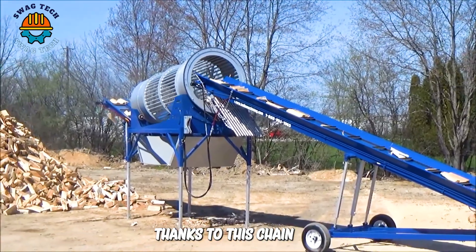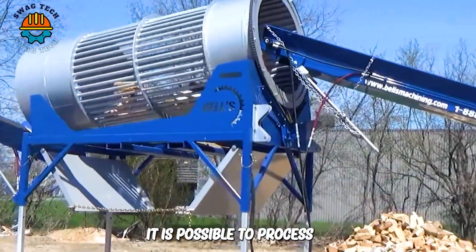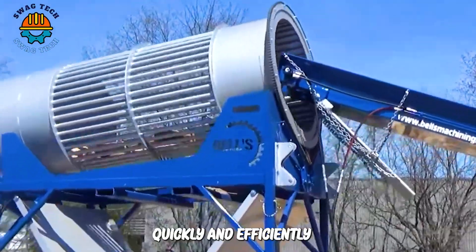Thanks to this chain-driven firewood handling cup, it is possible to process tons of firewood per hour quickly and efficiently.